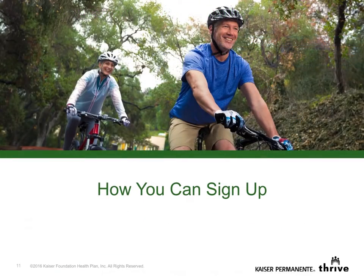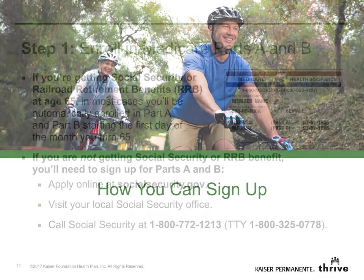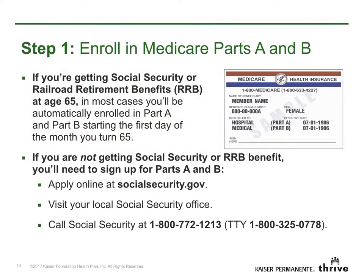Now let's talk about how to sign up. Step 1: You'll need to have Parts A and B, or Part B only, to enroll in Senior Advantage for federal members. Some of you may already be enrolled in Medicare. If so, you'll have the red, white, and blue card shown here. If you need to enroll in Medicare, apply online at socialsecurity.gov. You may also visit or call your local Social Security office.